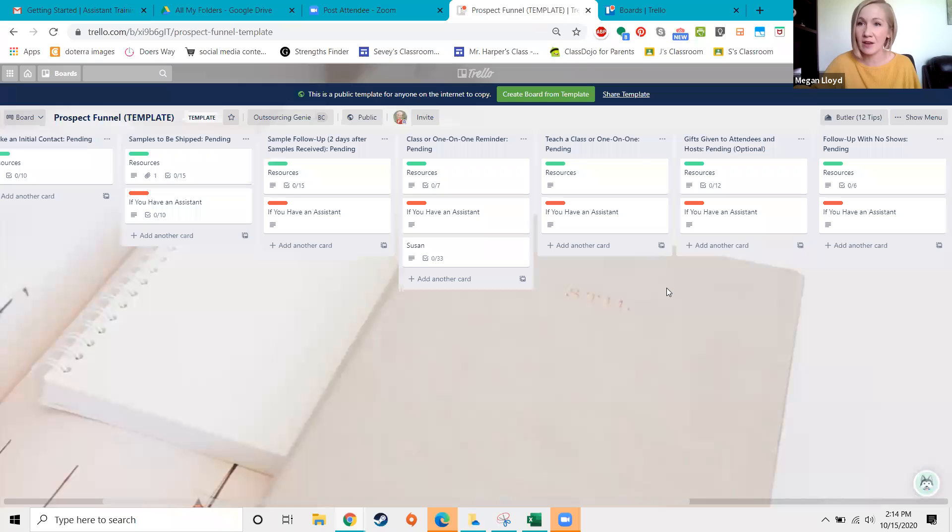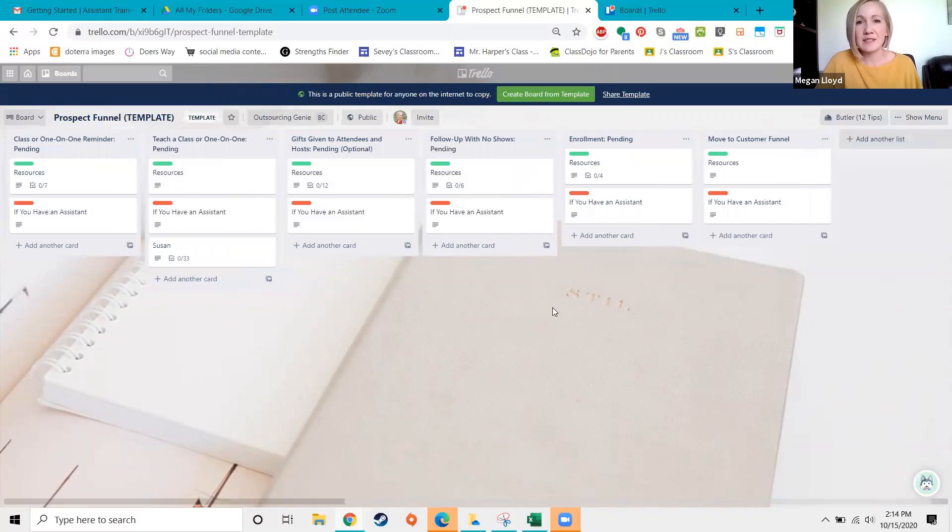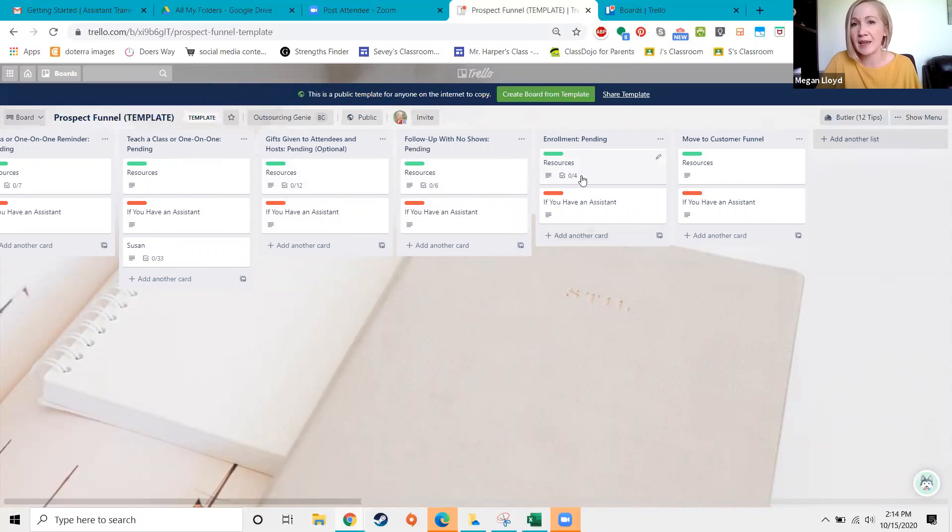Assistants can take on tasks like shipping samples, while the follow-up will need to be done by the doTERRA leader. Maybe what they need is just a constant reminder to follow up with someone. Then there's the class or one-on-one step, with resources for reminders, scripts, gifts for hosts, following up with no-shows, and having the enrollment conversation. Not everybody will enroll right at the class, so the follow-up is really key.